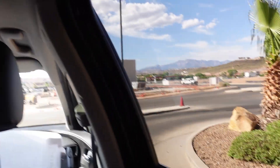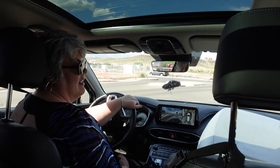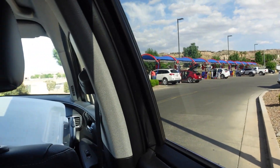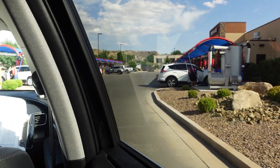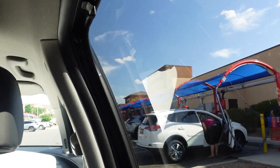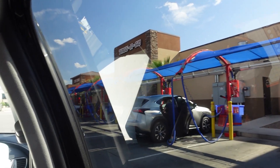That is the Tag & Go Car Wash in St. George. What did you think? Definitely a 10 out of 10, 100%. I am so impressed with this place. I love it. They've got these great little canopies with all their vacuums and blowers. That is the Tag & Go Car Wash — 10 out of 10. Thank you guys for watching and happy washing.